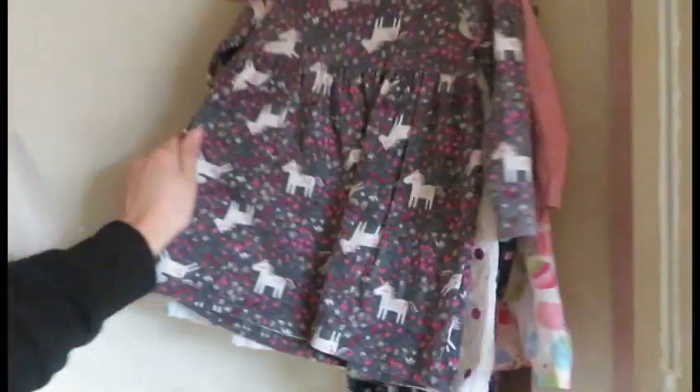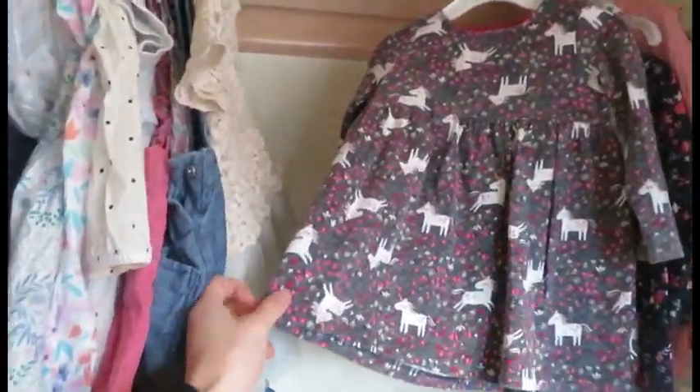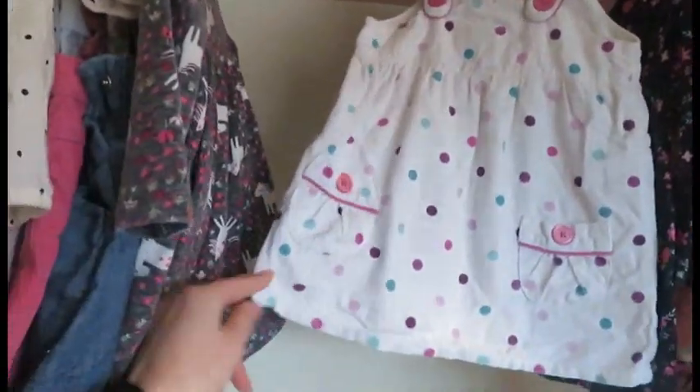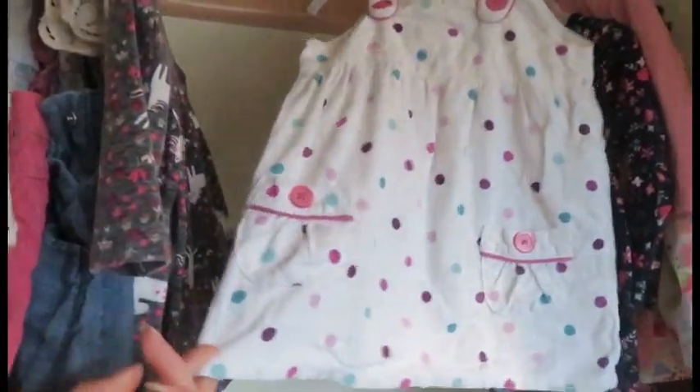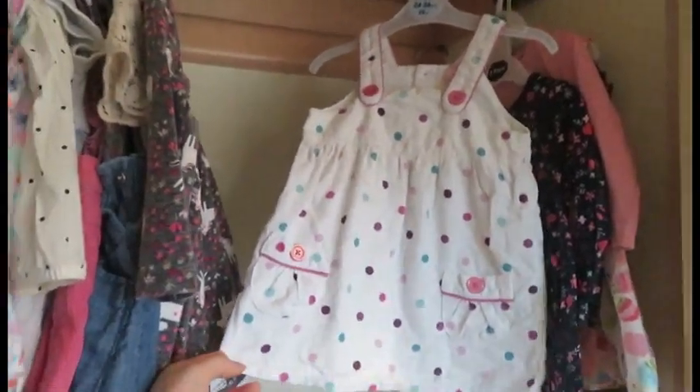This one my mum brought her — I think she brought it possibly either in the sale or full price — but that was from Tesco. It's got little unicorns on it. This one I brought for £1.50 at the charity shop and it's by Cherokee, which I think is the clothing brand that Tesco used to have — Cherokee, I believe it was called.